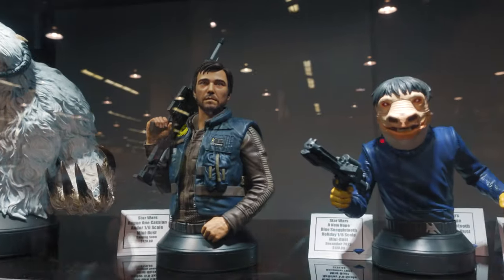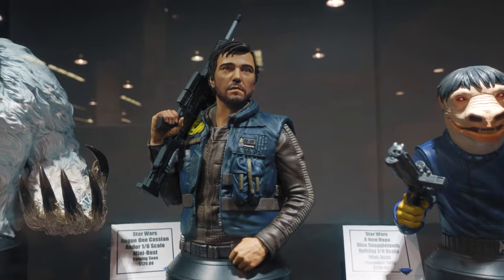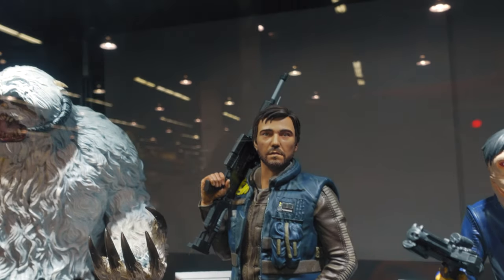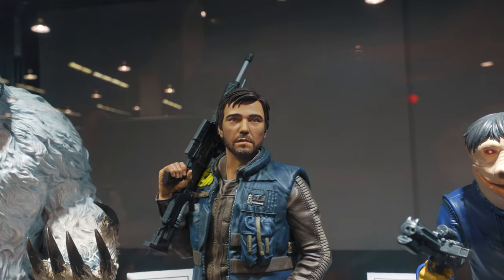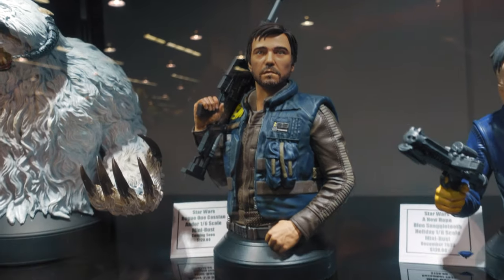I really like that. There you got an Andor — nice details on the suit and everything. The portrait is a little bit off, I think, but not that bad. Really like the suit.